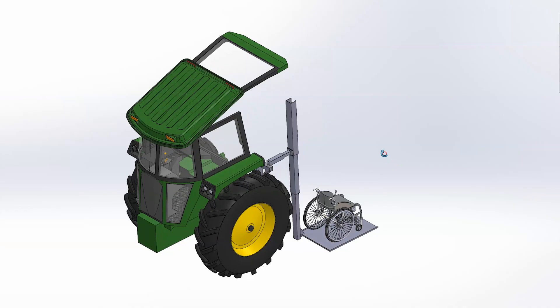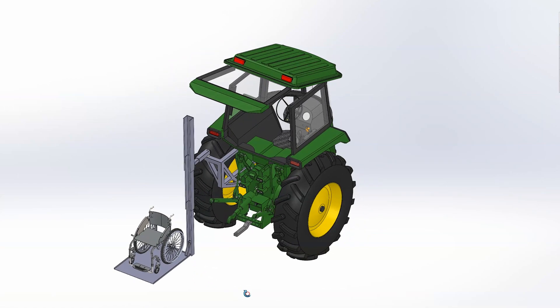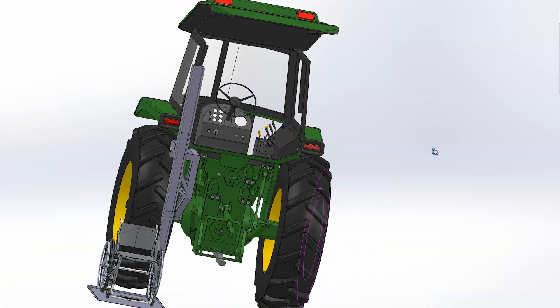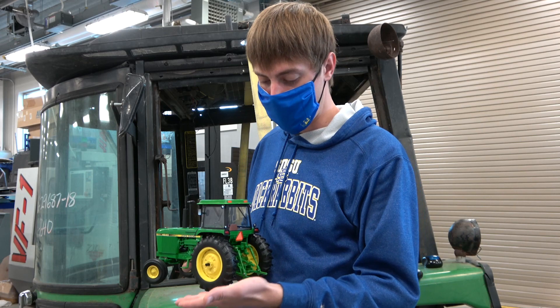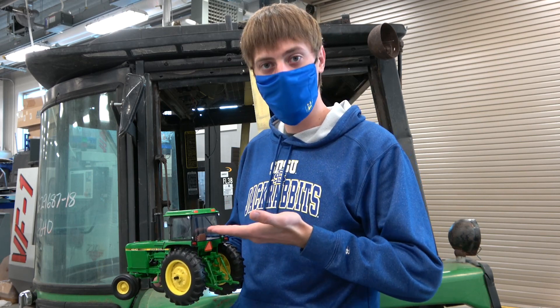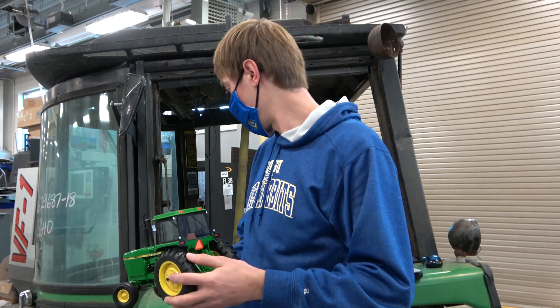My senior design project is a wheelchair accessible tractor cab. The main idea behind this cab was to allow somebody in a wheelchair to regain their independence. Fundamentally, what happens is a person in a wheelchair will roll up to a platform, lock into this platform, press a button, and be placed into the cab by the system.